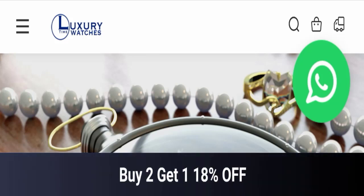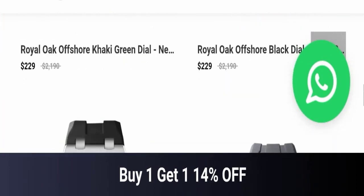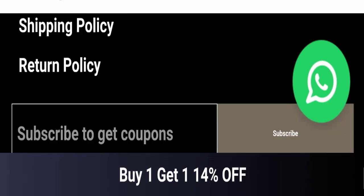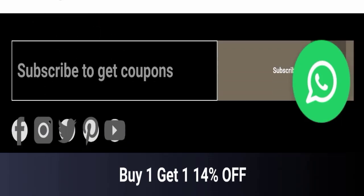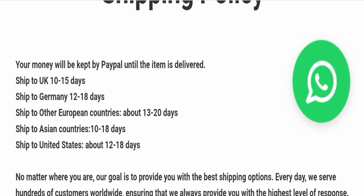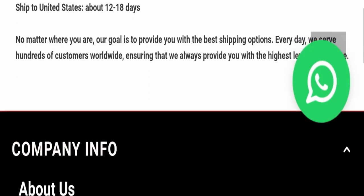Today we will discuss the complete details of this website. First, we will find out about the website type and the products they are offering. This is an e-commerce site offering many types of different watches. Next, we checked the payment modes — payment mode details are not mentioned on the site. We then checked the shipping policy, and delivery time is mentioned country-wise.